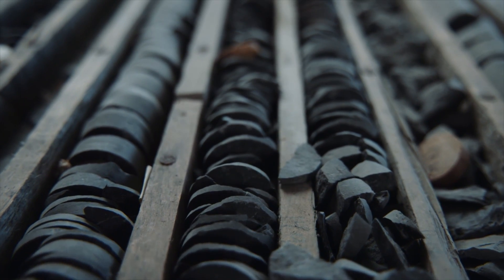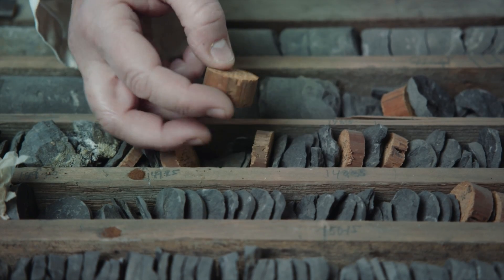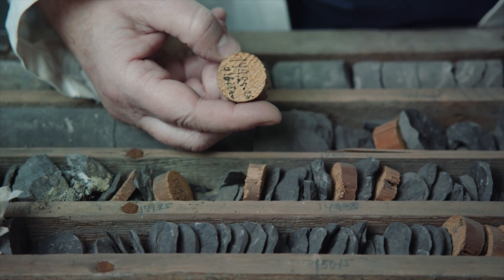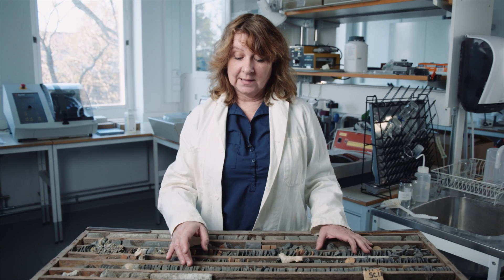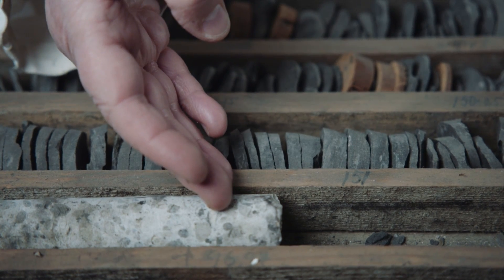This is a drill core and it's from Skåne. Here we can see that we are at about 150 meters depth. And here you can clearly see the mass extinction — it goes from a more organic-rich dark layer to light sandstone.